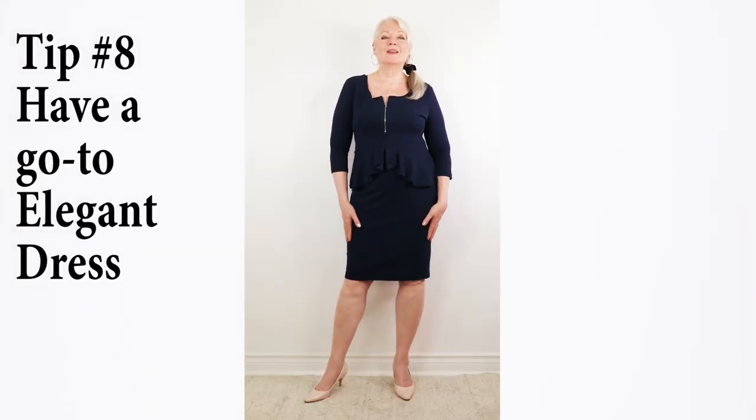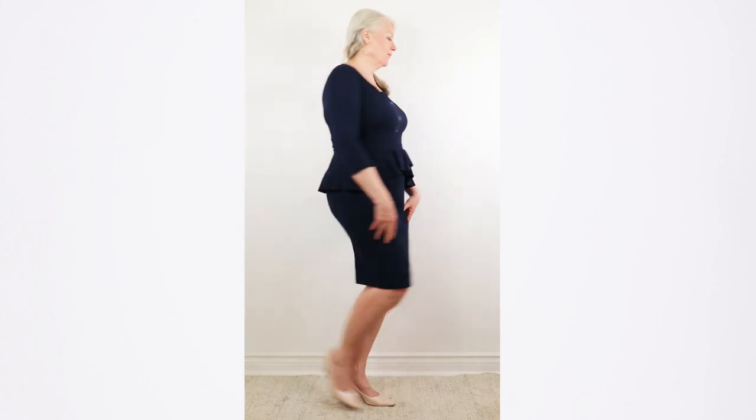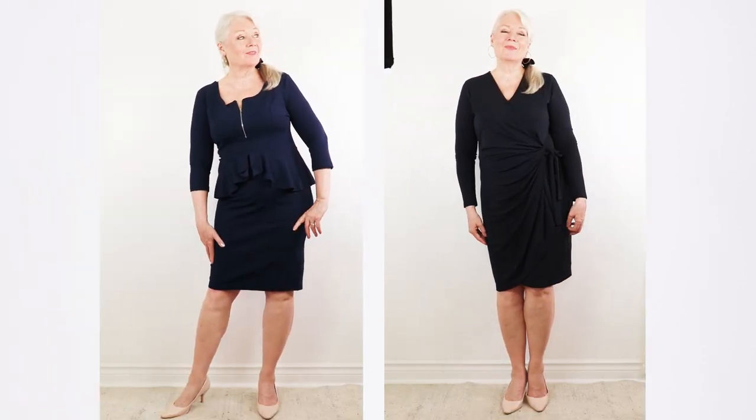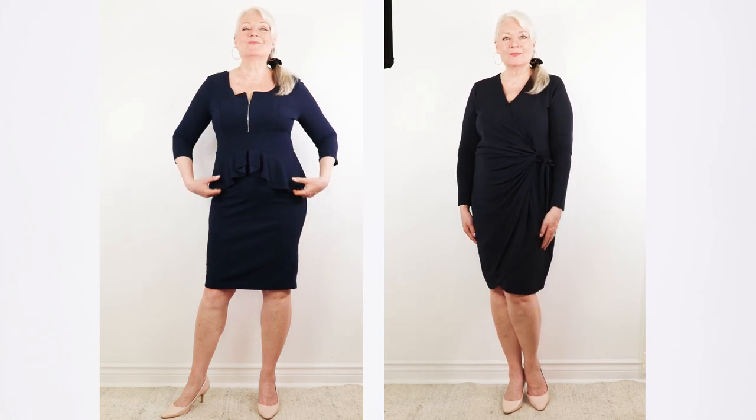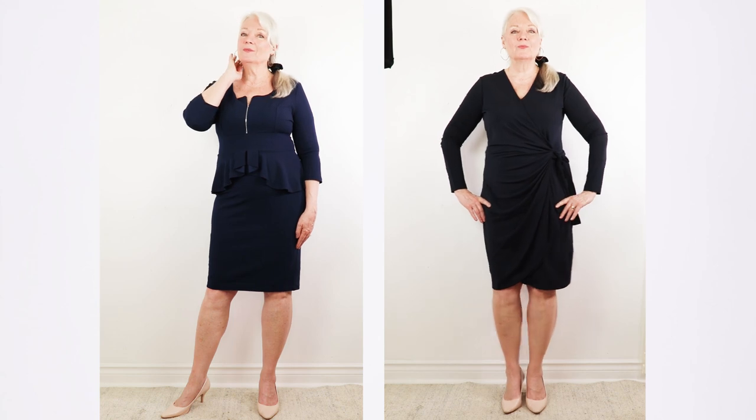Tip number eight is to have a go-to dress with an elegant flair. I just bought this one recently — it's a dark navy dress with a peplum ruffle accent that helps hide my tummy, and the length is not too short. I'm wearing a pump shoe again. I also have a navy wrap dress which hides the tummy and is très chic. Navy is a great alternative to a little black dress for warmer months, and it's still slimming.